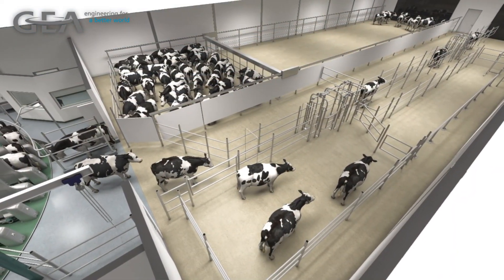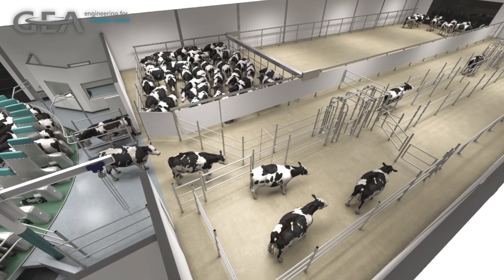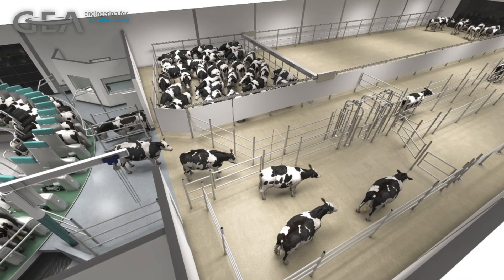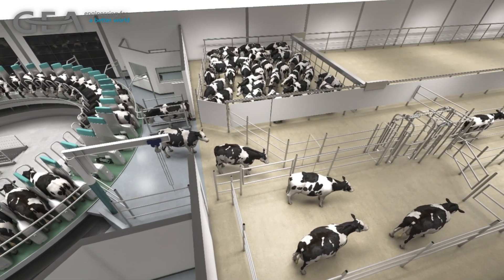Advancements in automation are changing the face of agriculture into a high-tech industry. A technological revolution is occurring as machines and technology develop at speeds not seen in agriculture since the Industrial Revolution.